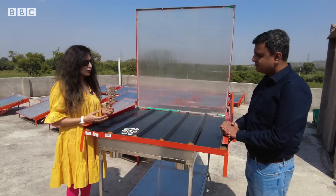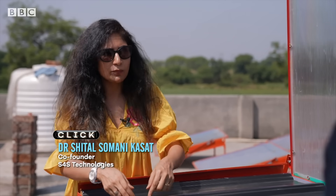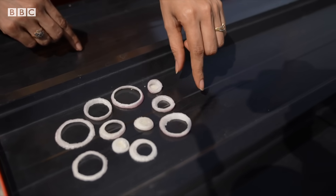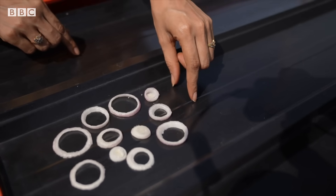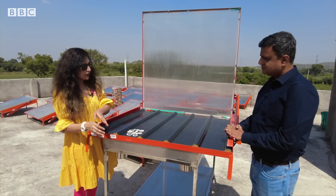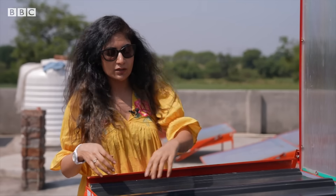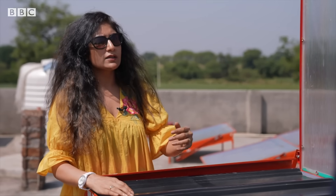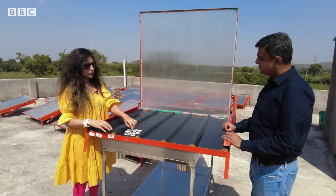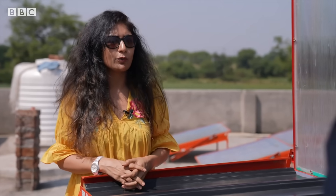In the solar dryer, we use solar energy, converting it into heat and applying that heat to the product. The heat comes from a food-grade insulated black metallic surface, giving heat from the bottom to the product. At the same time, when air enters, we close the dryer, and that air carries moisture away from the product. Third is the solar radiation falling from the top surface onto the product. All three modes of heat transfer help to remove moisture from the product.